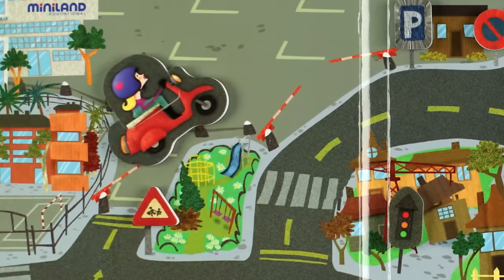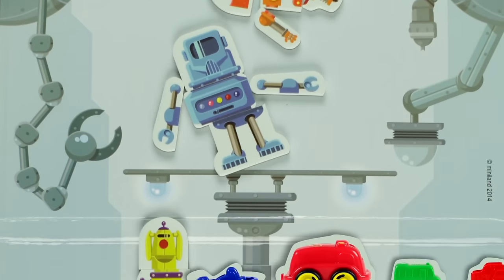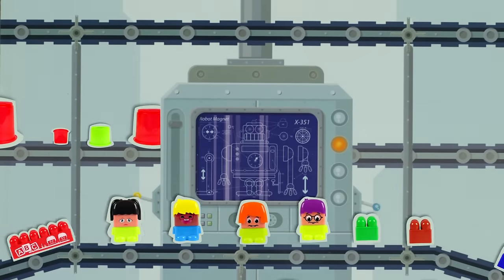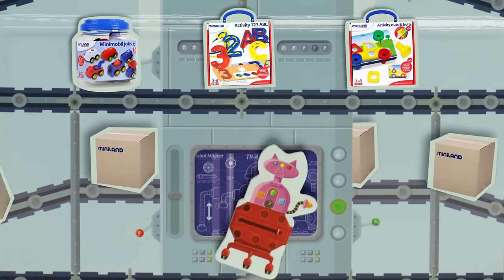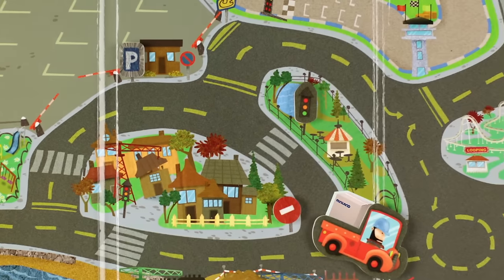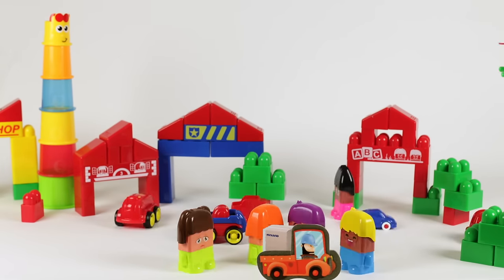We'd like to invite you inside Miniland's factories to reveal some of the secrets of how we create our products. In these factories, men and women use machines to design, produce and distribute toys and childcare products that will become part of the daily lives of children and families all over the world.